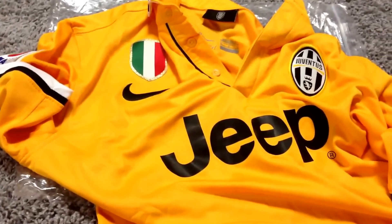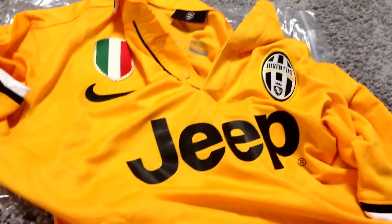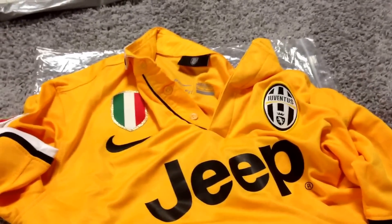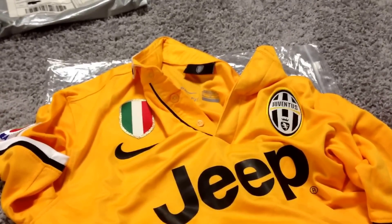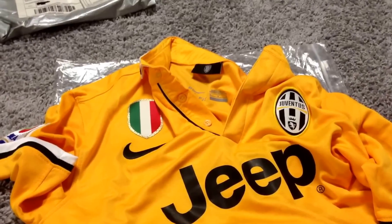I'm actually very happy with this and I'm going to continue buying jerseys from here because I'm a poor college student and I'd rather pay 22 bucks for an authentic jersey than upwards of 150 bucks, especially for some of these major jerseys.